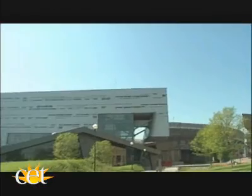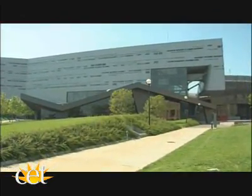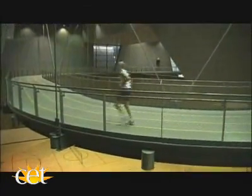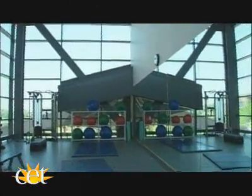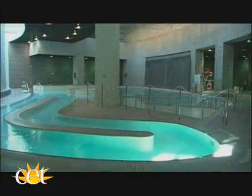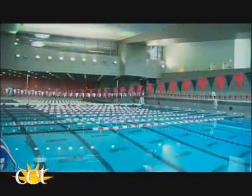The Campus Rec Center is probably the most ambitious, energetic, and unusual of all of the buildings in the Signature Architecture Program. It has destinations, it has incredible architectural energy, and the facilities inside also are state of the art. No one can deny its importance, and that's probably only underscored by its location right in the middle of campus.